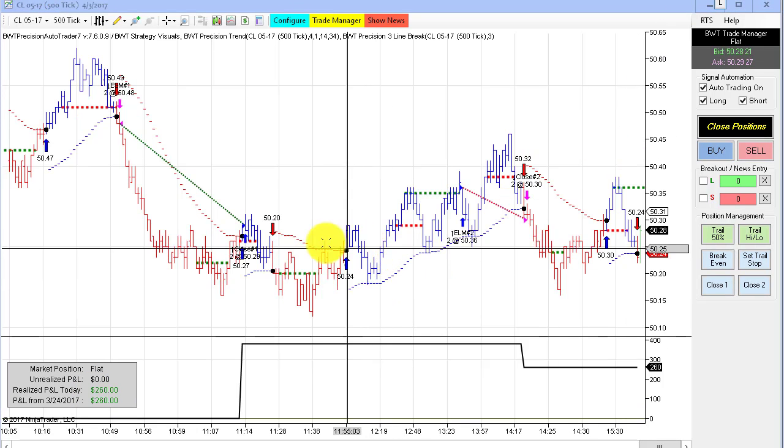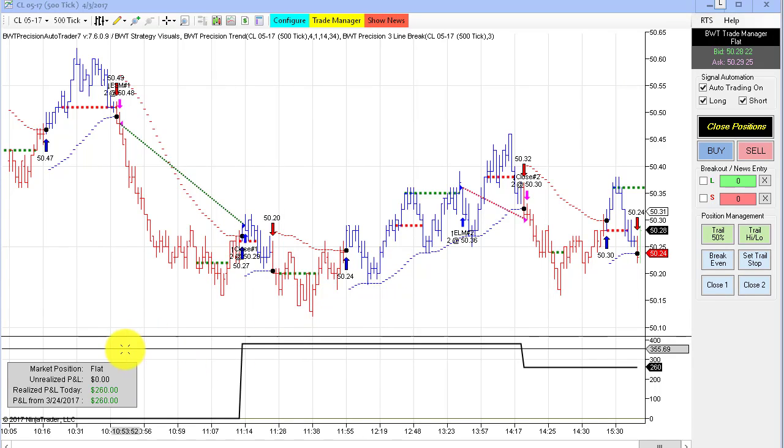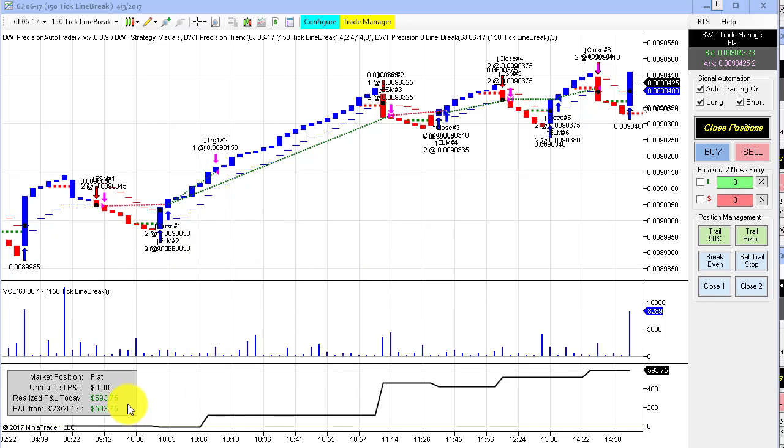A modest gain on the crude oil 500 tick chart — just a couple of trades, settling at $260. The Japanese yen futures on a 150 tick line break chart did $593.75 on a mixture of trades, mostly winners. You can see the little dip in the equity curve — the losers were very small, just a few ticks. So that's a pretty respectable performance, trading only two contracts.